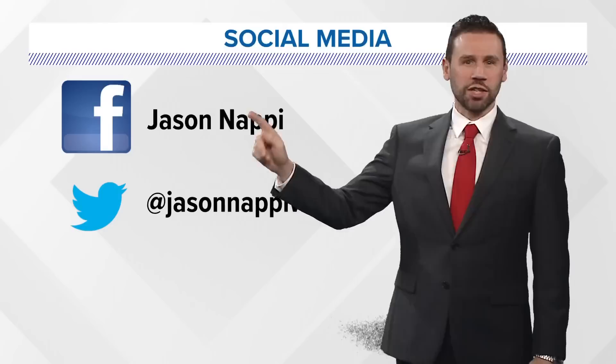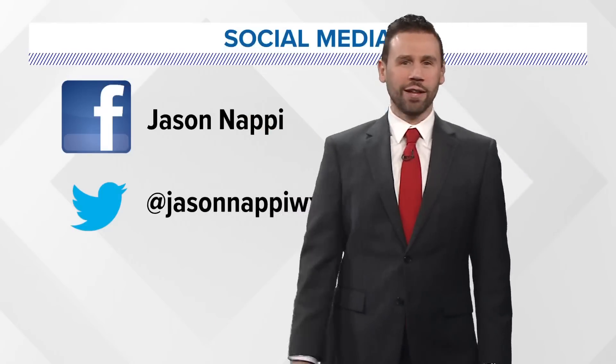Here are the socials — Facebook, Twitter/X, whatever you want to call it, and Instagram. You can find me on TikTok if you look hard enough.